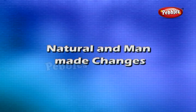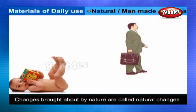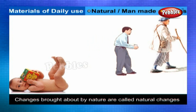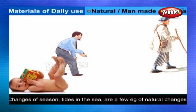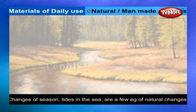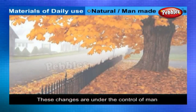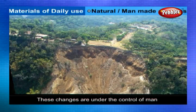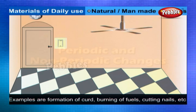Natural and man-made changes: The changes brought about by nature itself are called natural changes, which are beyond the control of man. Changes of season, tides in the sea, aging of plants, and landslides are a few examples of natural changes. The changes brought about by man are called man-made changes, which are under the control of man. Formation of curd, burning of fuels, cutting nails, and switching on an electric fan are some examples.